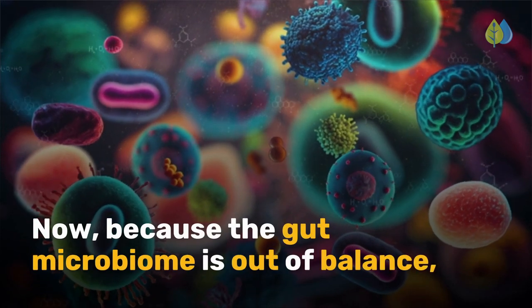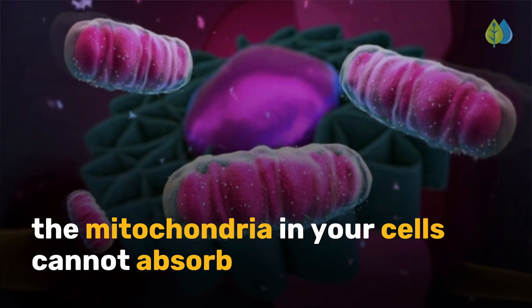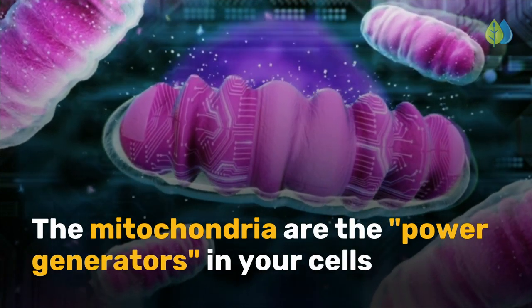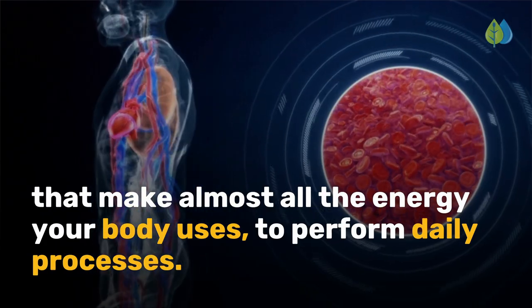Because the gut microbiome is out of balance, the mitochondria in your cells cannot absorb the nutrients needed to produce energy. The mitochondria are the power generators in your cells that make almost all the energy your body uses to perform daily processes.